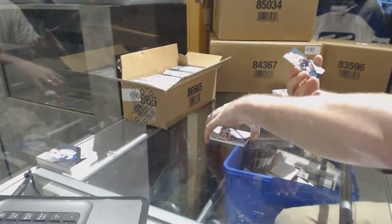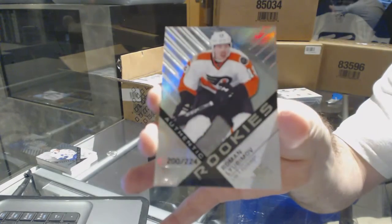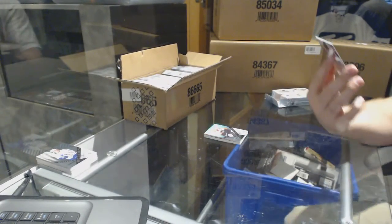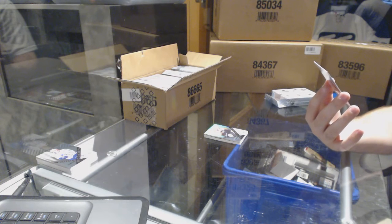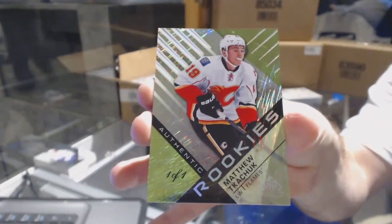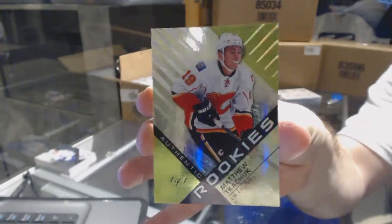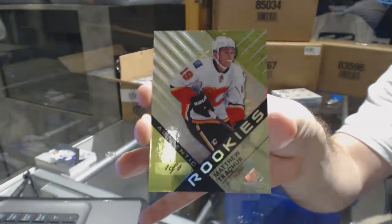We have number 224 rainbow rookie for the Flyers — Roman Lubinov — and number 200. I did say orange parallel, but oh boy, we've got an authentic rookies green snow parallel! One of one for the Calgary Flames — Matthew Tkachuk! One of one green snow rookie Matthew Tkachuk!